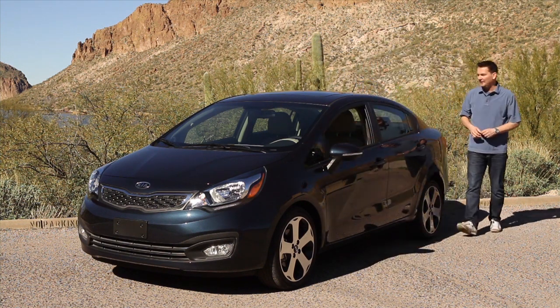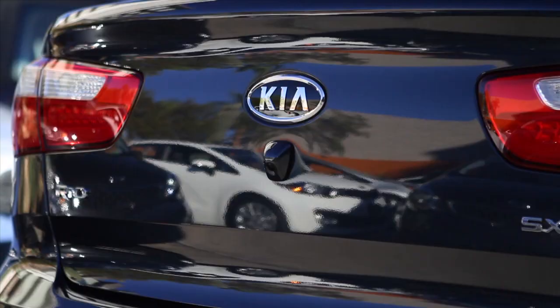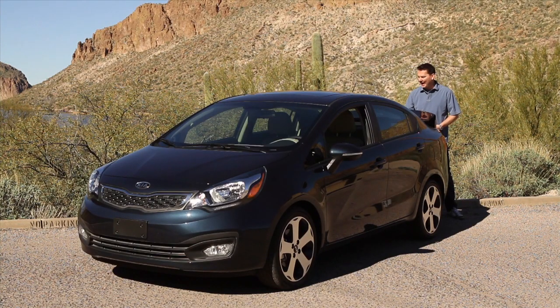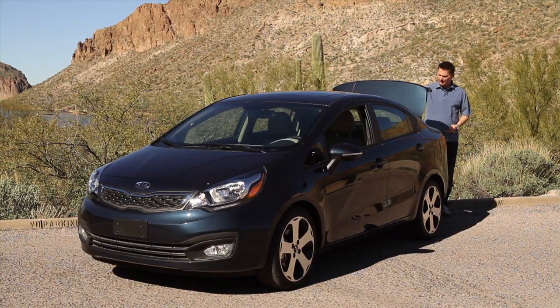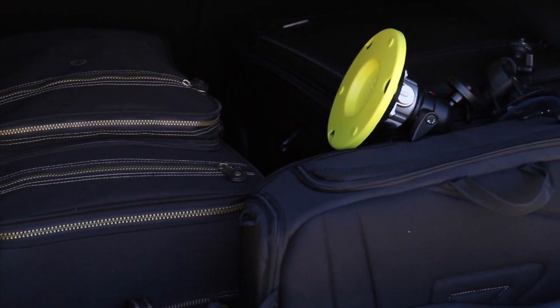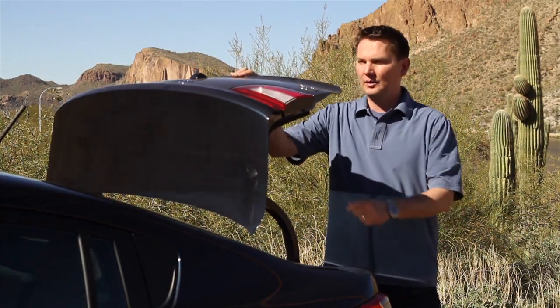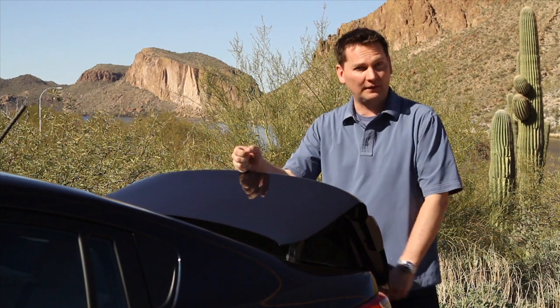Around the back of this sedan, it's obviously got a trunk, but the one thing it doesn't have is a handle to lift up the trunk. You have to use the key fob or the release from inside the car. You'll also notice the backup camera on this top-end model. The space inside the trunk is very usable — we've got some overnight cases and camera equipment in here and there's still lots of space, so this Rio is not only good value, it's actually quite functional.